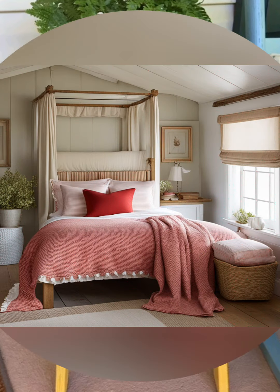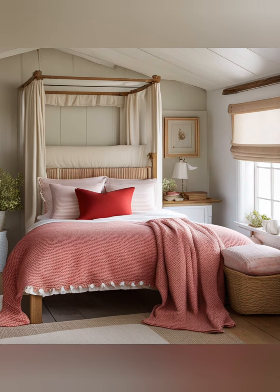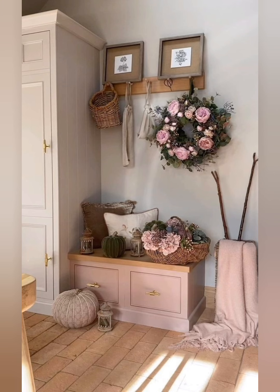Number six: open shelving. Consider open shelving with dishes, jars, or other kitchen items on display. This not only adds a practical element but also contributes to the farmhouse aesthetic.